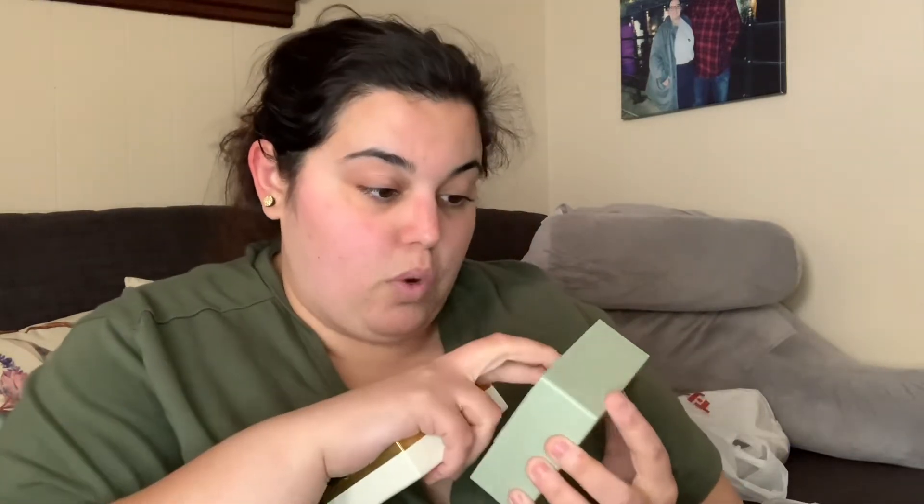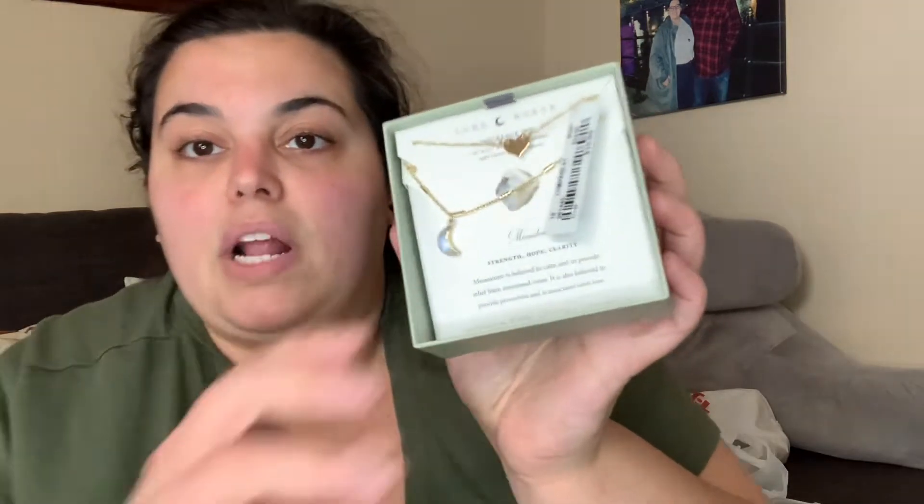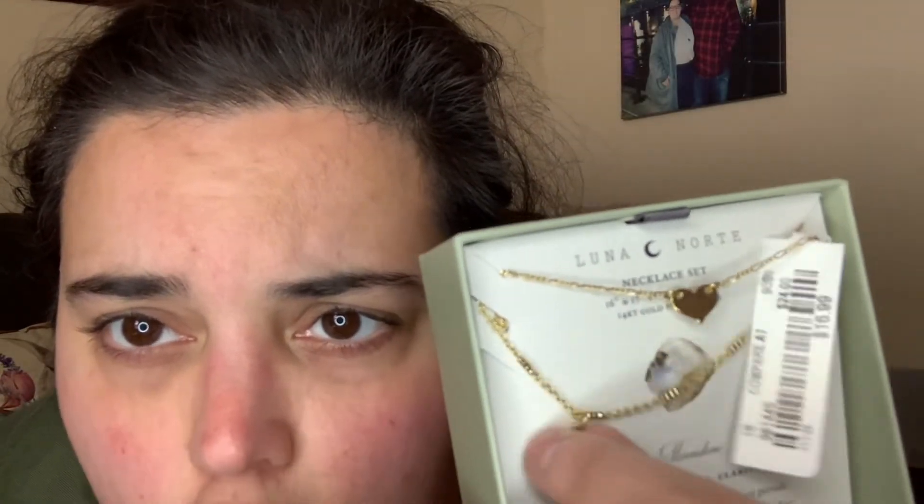The other Luna North piece I got is a double-layered necklace — similar to ones I already own from TJ Maxx and Marshalls. It features a clear stone with a little heart charm. The stone is a moonstone, said to be for strength, hope, and clarity — believed to calm and provide relief from emotional distress, offering protection and associated with love. What I love is a little gold square stopper on the chain that keeps the charm centered so it doesn't shift to the back, which I always struggle with.